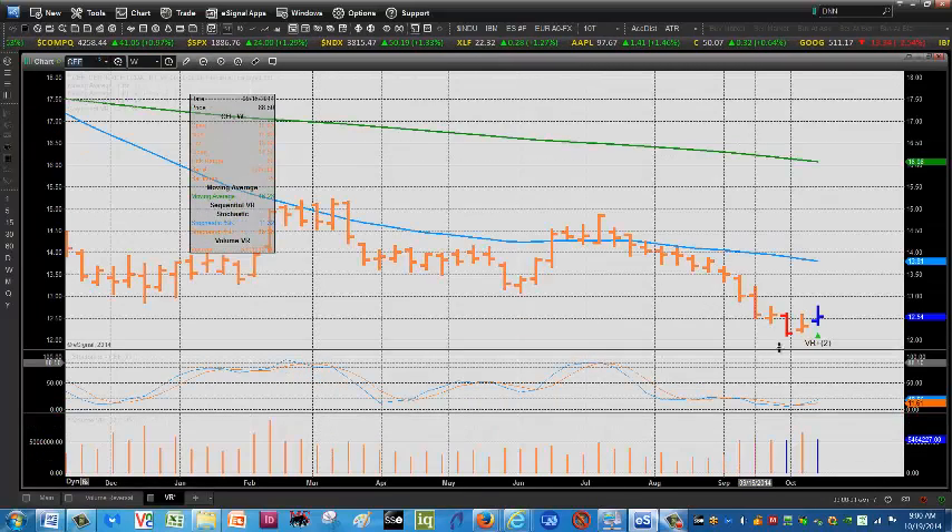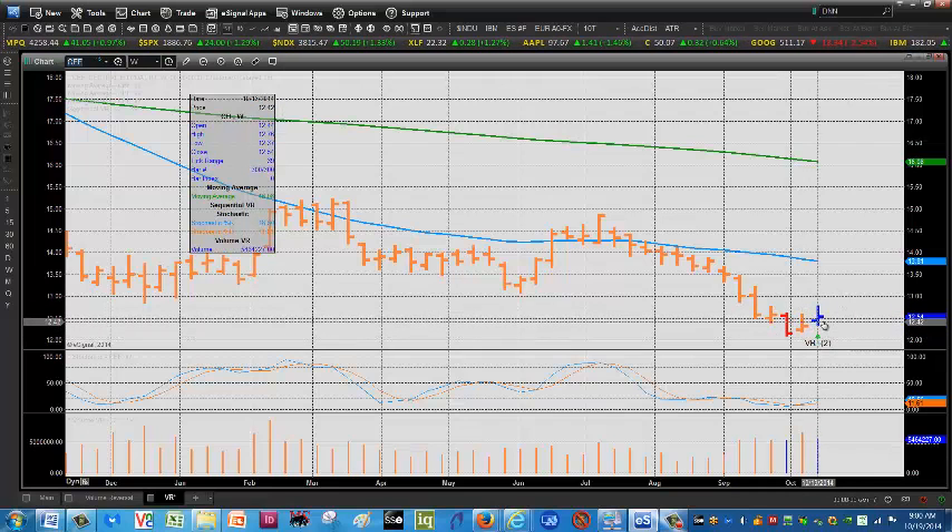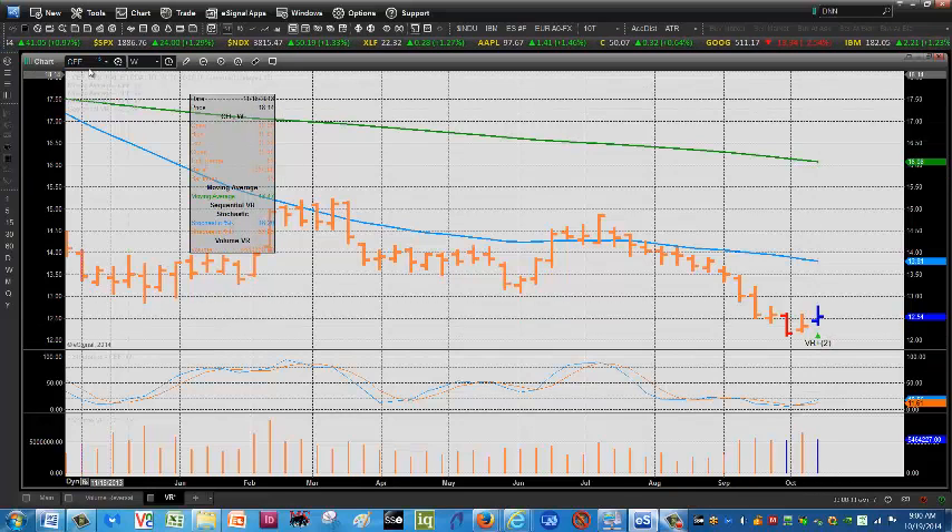Let's look at Central Fund of Canada, CEF, on the weekly chart — some volume coming into the upside here. Very cheap relative to where it's been. As you know, this is about 55% gold, 45% silver, with a rising stochastic.